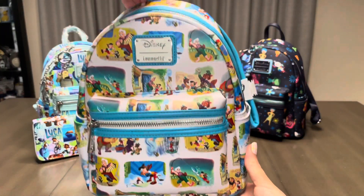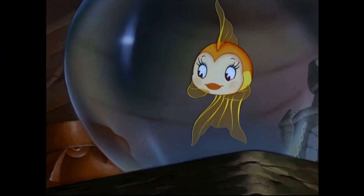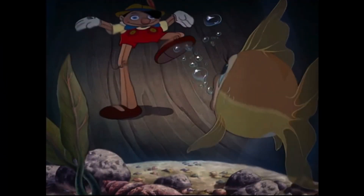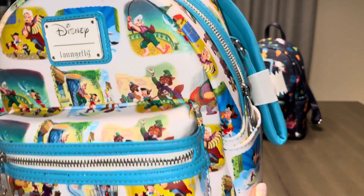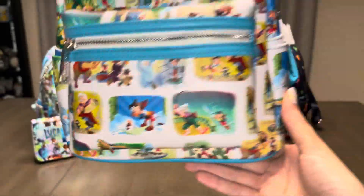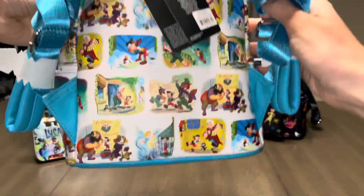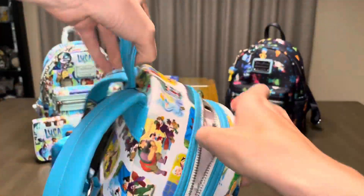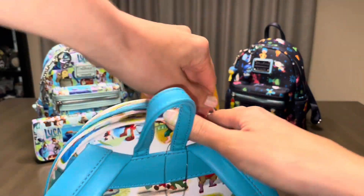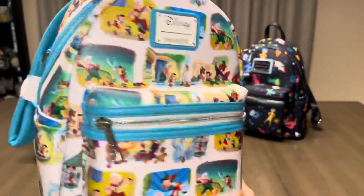Up next is Pinocchio. I won this bag in a giveaway, and I love all the movie moments on it. This was a Pink Yellow Mode exclusive, and I think they did a really good job on it. If I had to change anything, it would be the white background, since any white bags tend to make me nervous that I'm going to stain it. But background aside, it's still a really gorgeous bag.